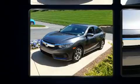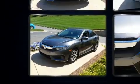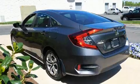All of the following features are included: one-touch window functionality, a tachometer, fully automatic headlights, and cruise control.